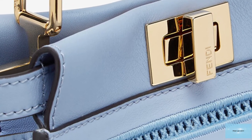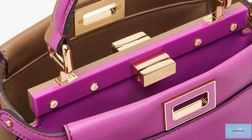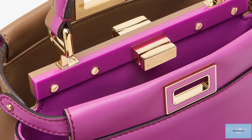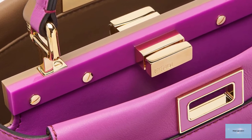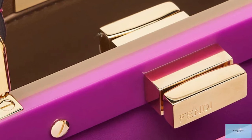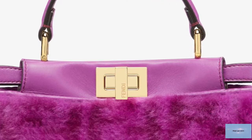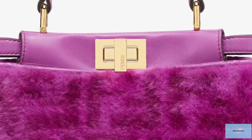The Fendi Peekaboo also consists of a collection including the Fendi Peekaboo Selleria, a simple and structured version of the Peekaboo. Also available is the higher-end Peekaboo Essential and the Peekaboo Essentially, a smaller-sized Essential. Lastly, there is the Peekaboo I See You bag, a spin-off that is inspired by the children's game Peekaboo I See You.